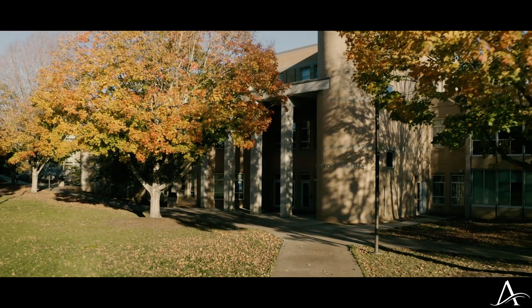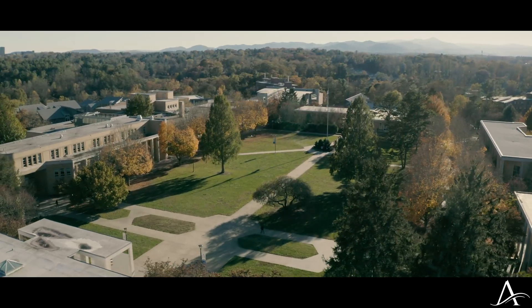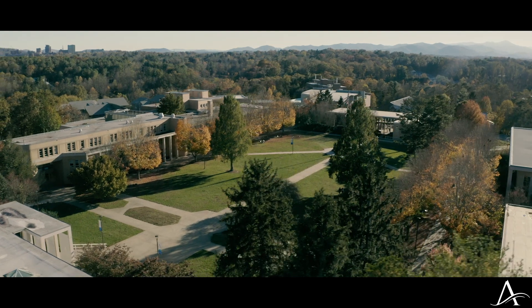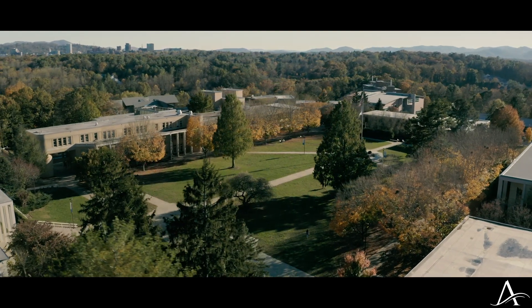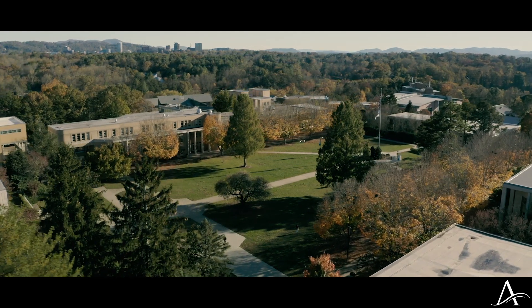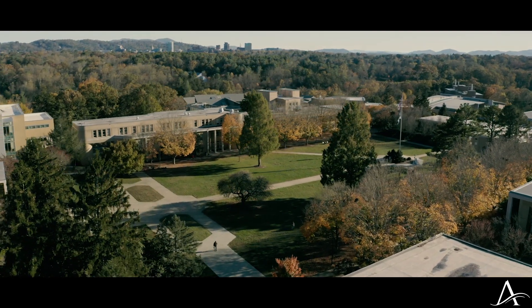The buildings for academics are scattered around the quad. What's really cool about our campus is we have one road that circles around, which is called University Heights. Everything on the inside of that road is academic and everything on the outside is student life, so we get to have that separation.